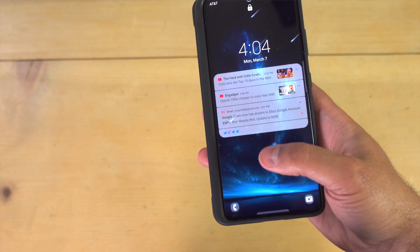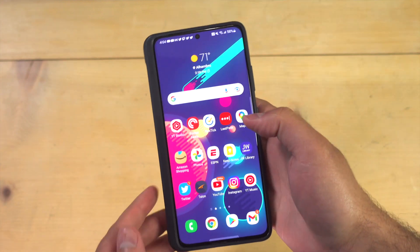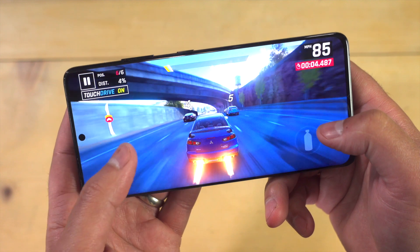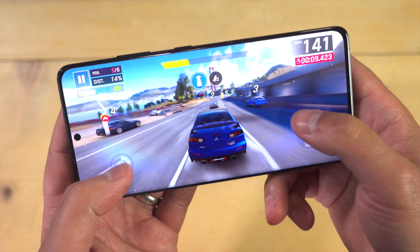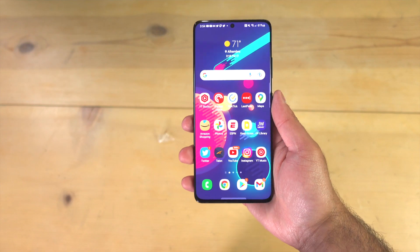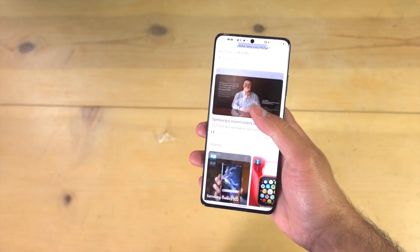Mine has the Snapdragon 888 processor inside, 12 gigabytes of RAM, and this phone is still quick and speedy. Applications open up quickly and this phone can really handle any mobile gaming that you throw at it. Samsung has done a great job with One UI so that their phones don't really slow over time like they used to. Everyone remembers how horrible it was to have a two-year-old Samsung phone because the software would just really slow down the experience. You don't have that with One UI — at least I haven't had that with the Galaxy S21 Ultra.